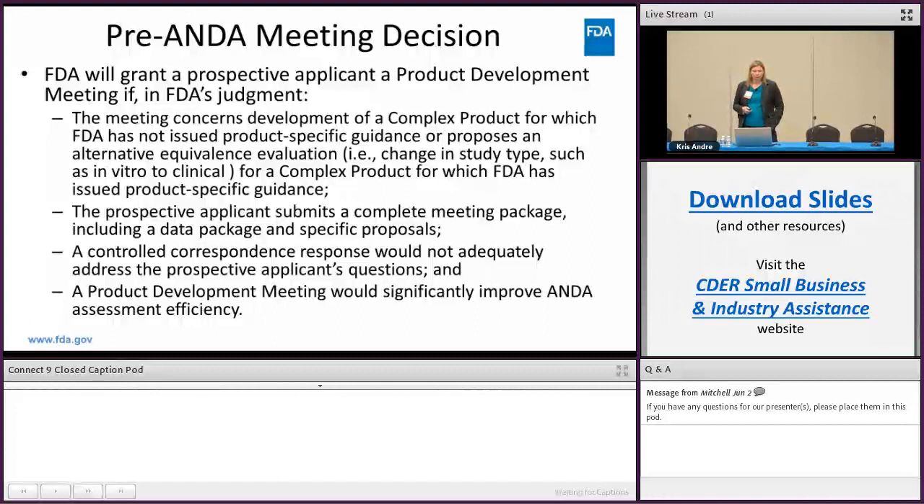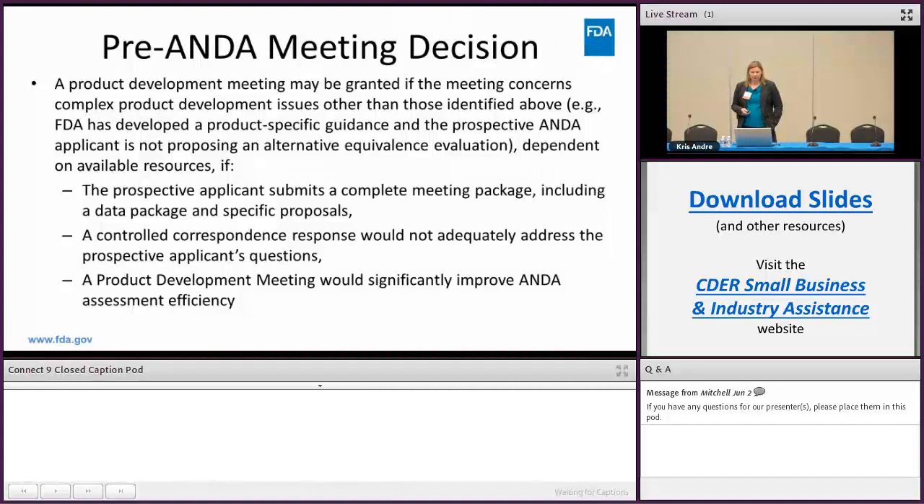The product development meeting should significantly improve ANDA assessment efficiency. We also may grant meetings other than those identified on the slide, dependent on available resources, if the prospective applicant submits a complete meeting package including data package and specific proposal, and you feel this will be a helpful engagement with the FDA. The same criteria apply: control correspondence wouldn't adequately address your question, and the meeting would improve ANDA assessment efficiency.